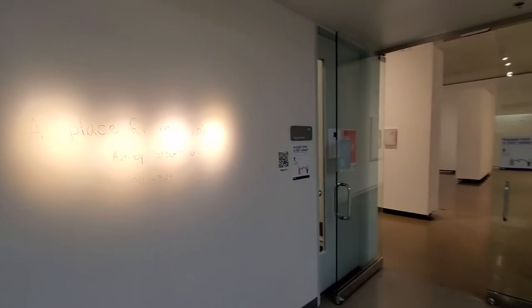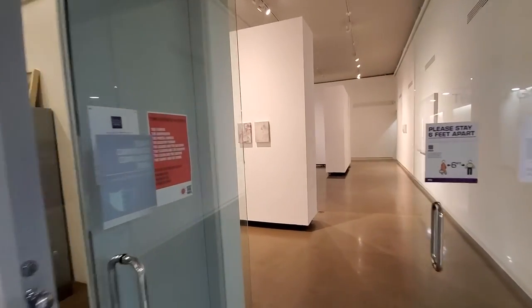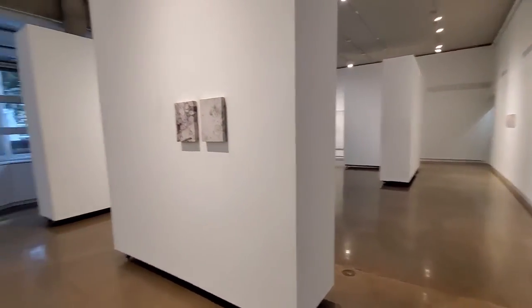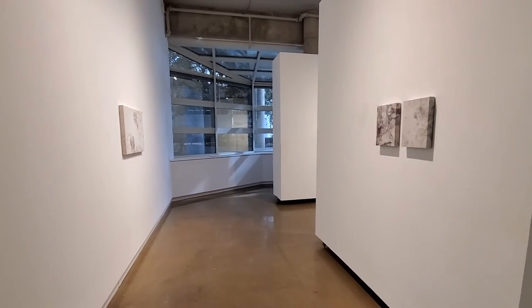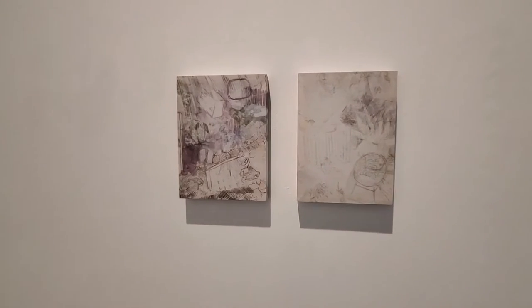Hi, everyone. My name is Ashley Stetsenko. I'm a third-year graduate student here at TCU, and this is an exhibition walkthrough of my thesis show, A Place for My Things. All of the work in the exhibition consists of image transfer drawings on stretched translucent fabric.